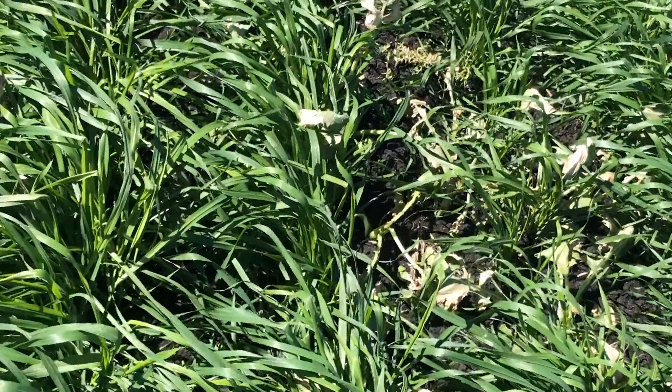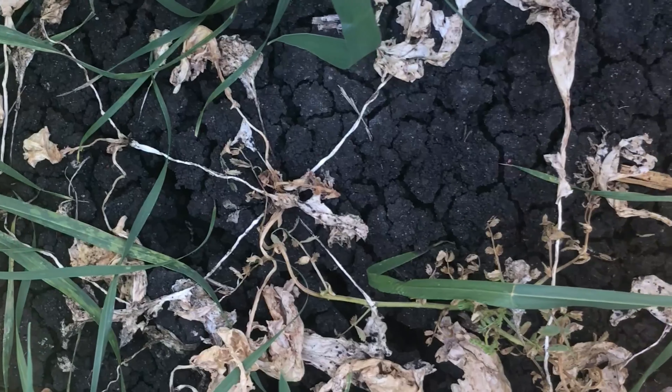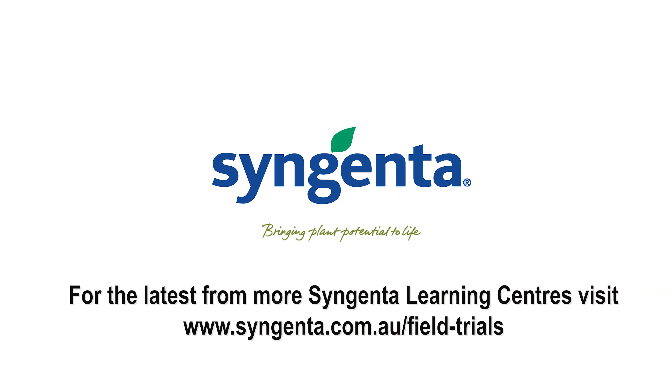They're going to continue to look dead. You can see now four weeks later we are getting some really great control. Those carcasses of the broadleaf weeds have died off and we now can't see those broadleaf weeds throughout the plot. It's nice and clean and Talenor has done a really great job here.